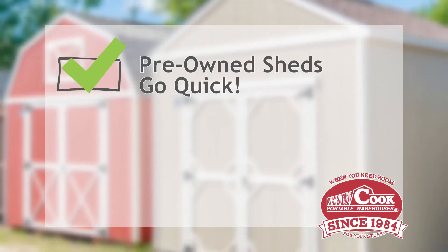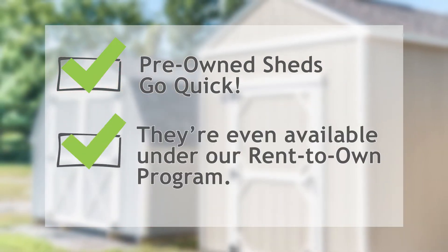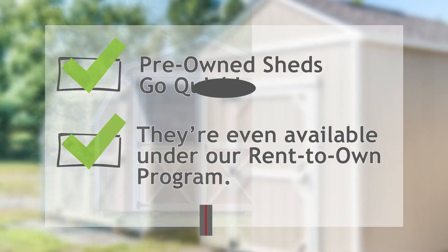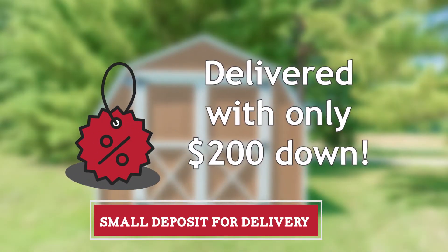Two things to point out. One, these never last long on any of our lots. Two, even pre-owned buildings can be purchased under our rent-to-own program. That means your discounted pre-owned building can be delivered with as little as $200 down.